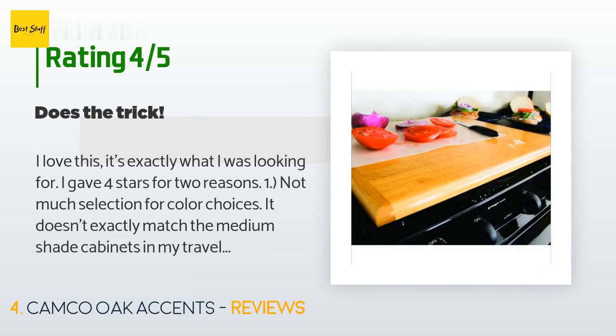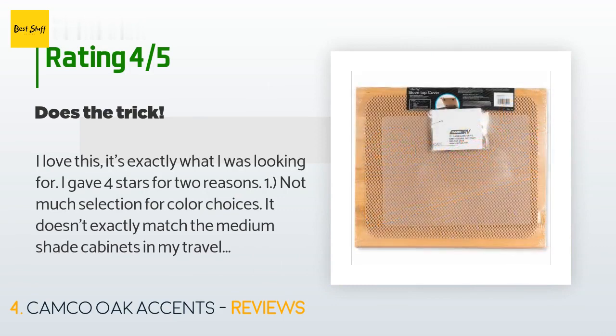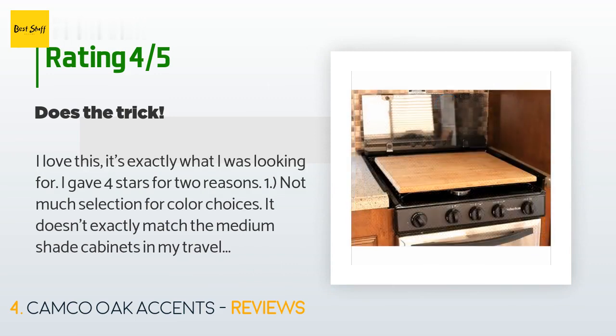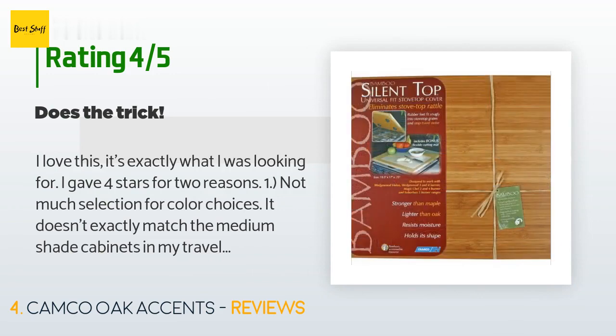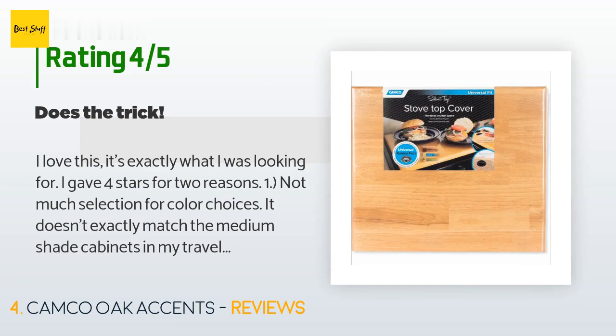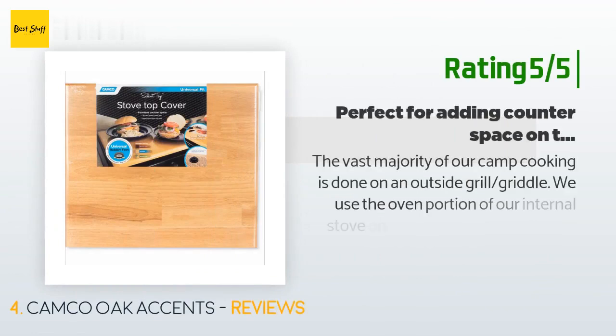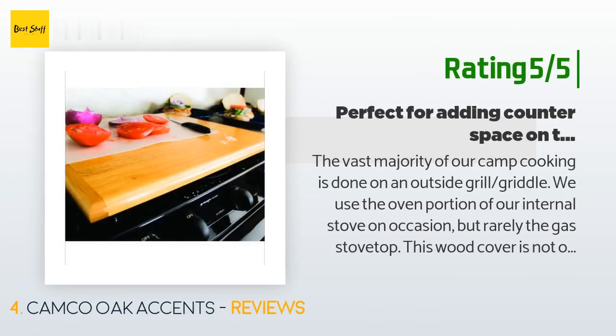A customer said: I love this — it's exactly what I was looking for. I gave four stars for two reasons: one, not much selection for color choices — it doesn't exactly match the medium shade cabinets in my travel trailer, but the light natural color is much better than the reddish one. Two, the pre-drilled holes are difficult to find underneath the non-skid backing, and the pre-designated hole pattern for my specific stove type wasn't correct, but another configuration worked just fine. Overall, I am happy with this product — it does exactly what I needed: add more counter space.